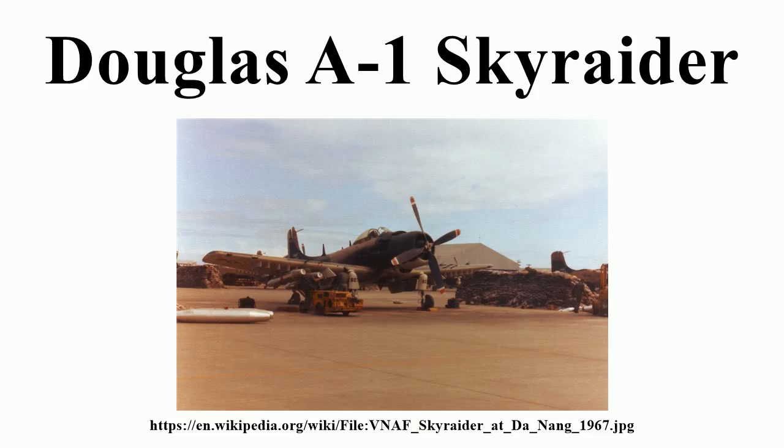Its distinctive feature was large straight wings with seven hardpoints apiece. These gave the aircraft excellent low-speed maneuverability, and enabled it to carry a large amount of ordnance over a considerable combat radius and loiter time for its size, comparable to much heavier subsonic or supersonic jets. The aircraft was optimized for the ground-attack mission and was armored against ground fire in key locations.